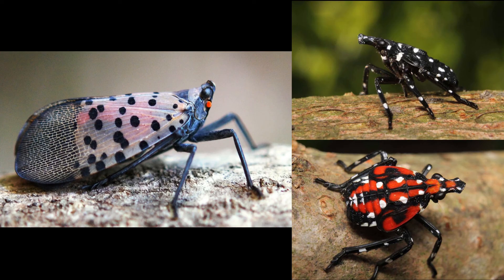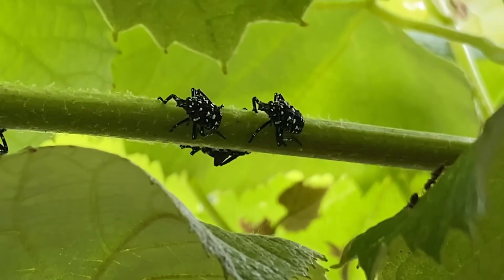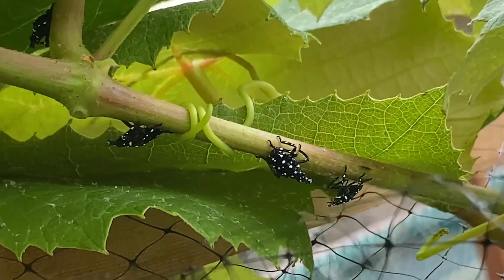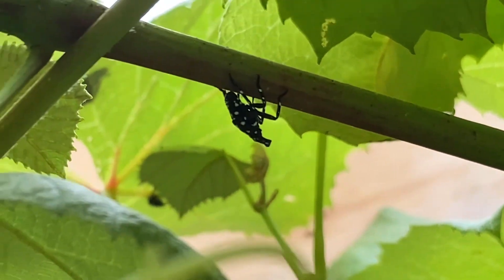Spotted lanternfly is an invasive plant hopper native to Asia and it was first detected in 2014 in southeast Pennsylvania. It feeds on many plants like fruit trees, grapevines, hops, hardwoods, and ornamentals.